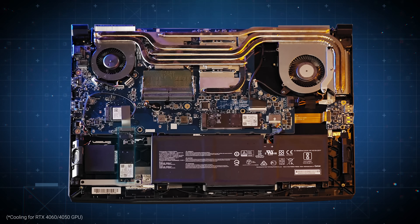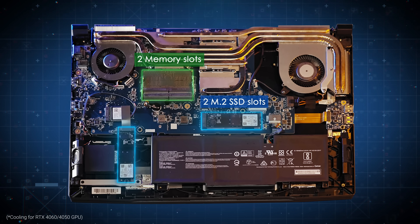Below the cooling module, you'll also find two upgradeable M.2 SSD slots and two RAM slots.